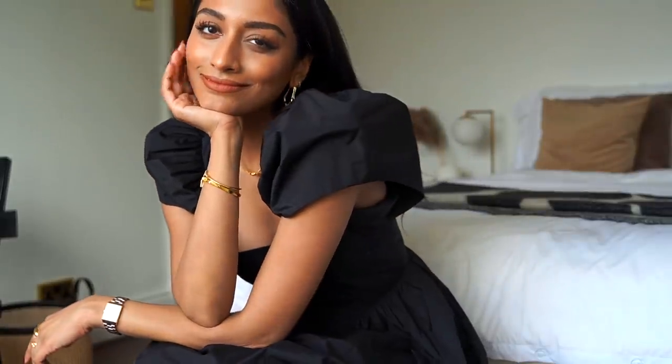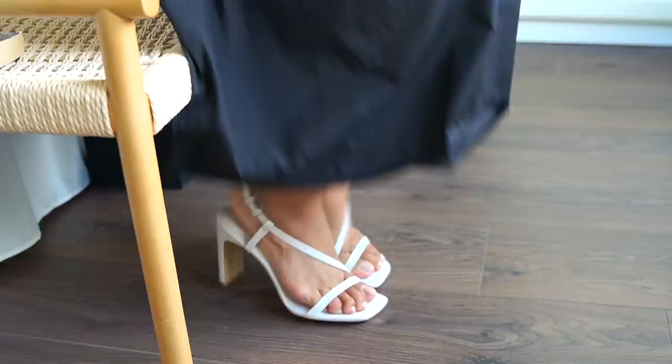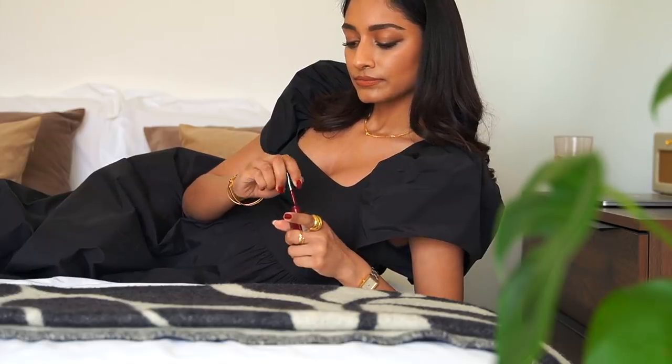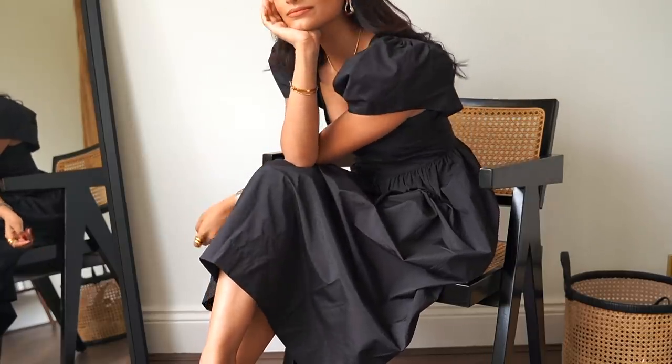I'm sticking with a monochrome look here because I wanted the whole outfit to look chic and sophisticated, so I'm pairing the dress with these simple strappy heels and my Dior saddle bag. I've also really been loving red nails at the moment and they definitely help to jazz up a very simple look like this. For accessories, I opted for some gold pieces of course.